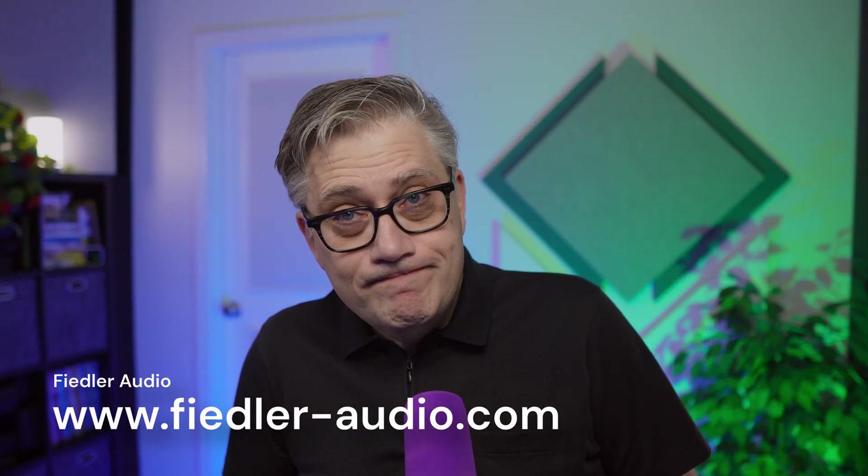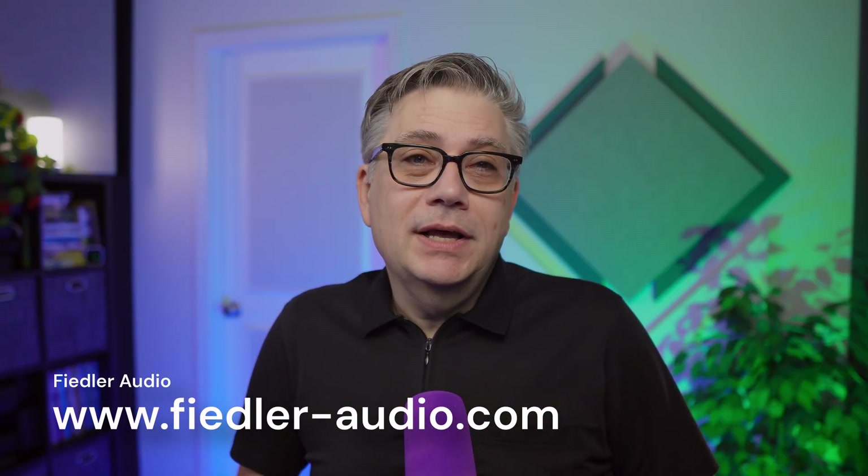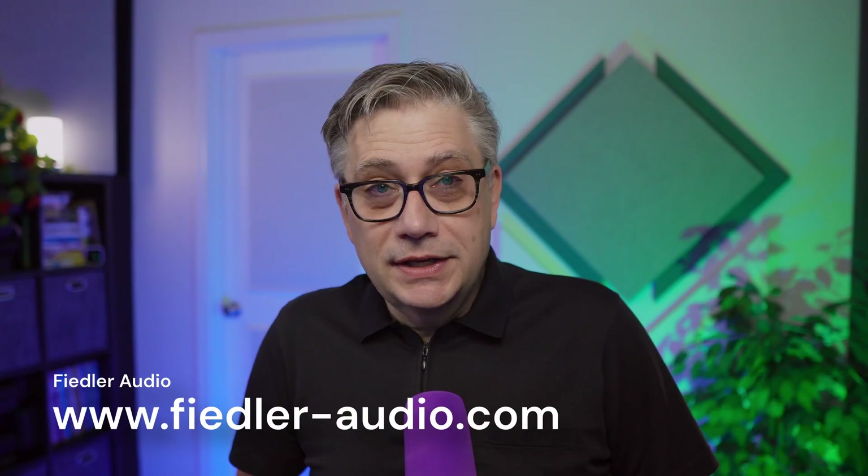Hi there, Michael here. Earlier this week I published a video about the newly released Dolby Atmos mastering console from Fiedler Audio, which I believe is a significant step towards making Dolby Atmos more accessible to more producers. If you have not seen this video, I strongly encourage you to watch it — link is in the description below. I consider it one of my best videos to date.